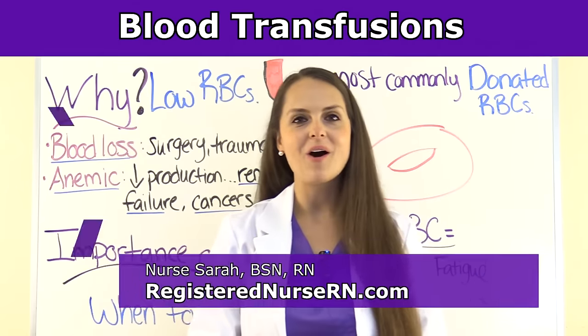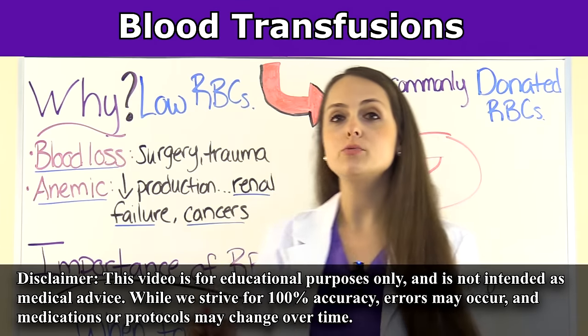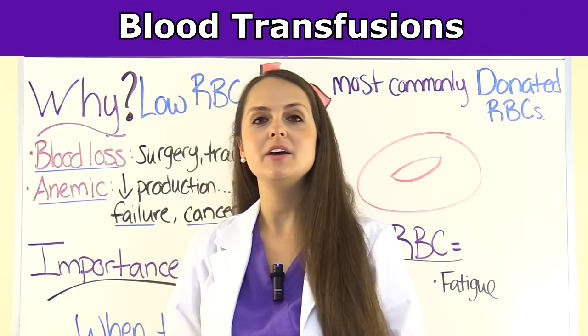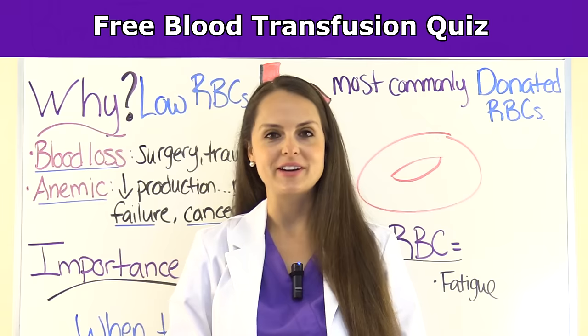This is Sarah with RegisteredNurseRN.com, and in this video I'm going to be going over blood transfusions, which will include the nurse's role. As always, at the end of this YouTube video you can access the free quiz that will test you on this procedure. Let's get started.